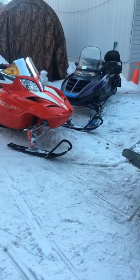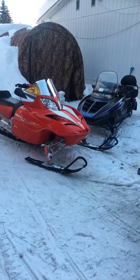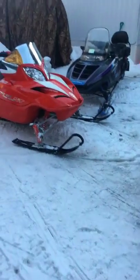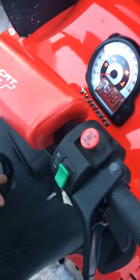We took the sleds out today. I'm getting a GoPro Hero 7 this week, so we'll have some better footage for you guys. But for right now I just wanted to show you these sleds — they've been pulled off the trail for a good 20 minutes. That's just how I keep my stuff; you can tell it's cold.